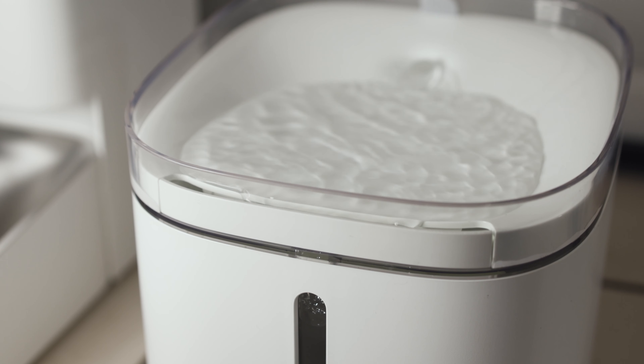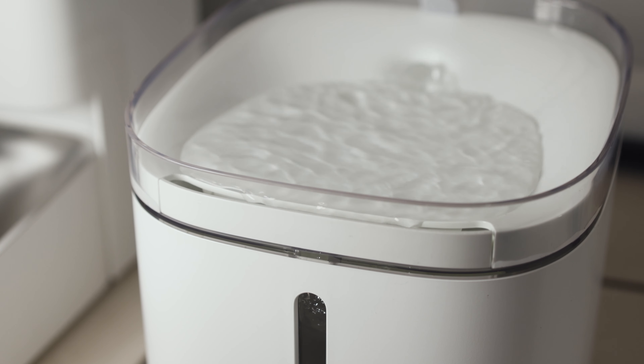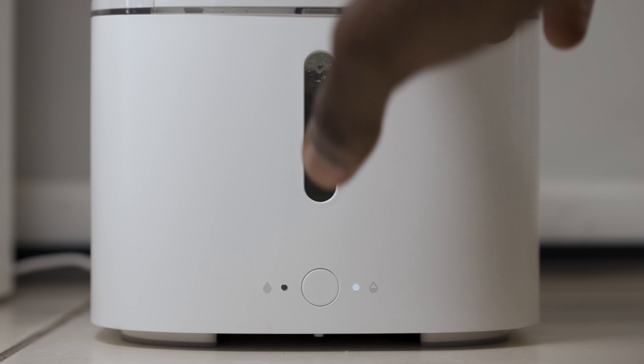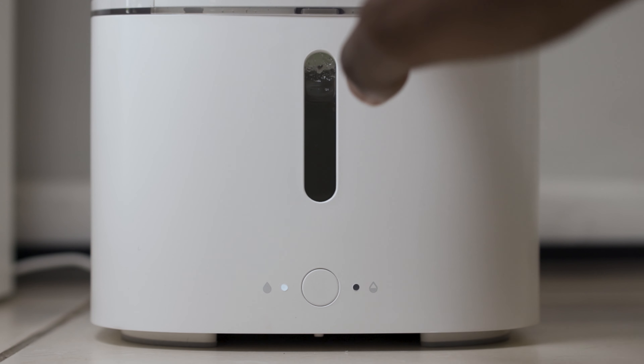This filtered water is the result of a four-stage efficient deep filtering system which removes fine particles, hair, and residual chlorine that cause the formation of kidney stones.